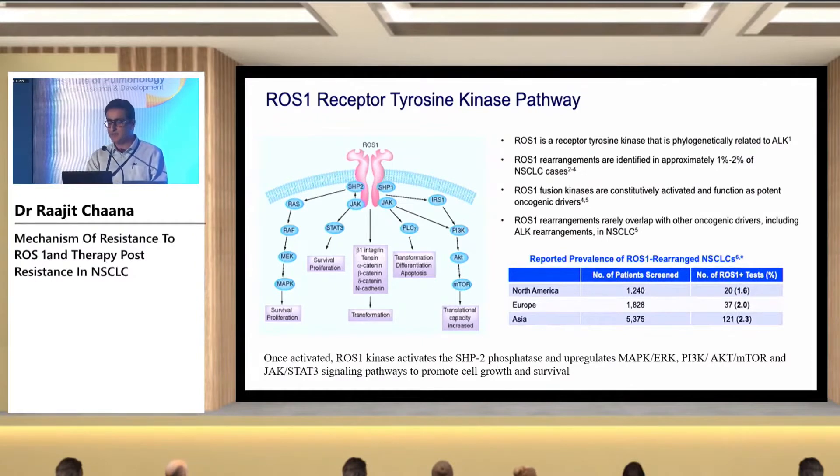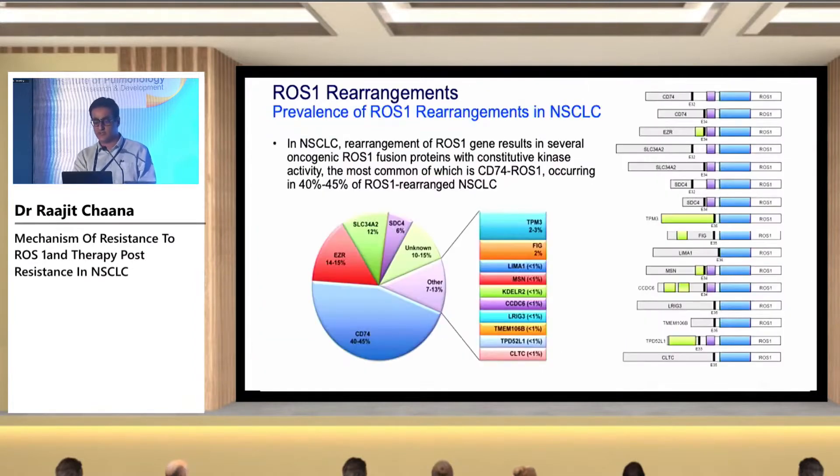We know that 1 to 2% of non-small cell lung cancer patients are ROS1 positive. Once activated, ROS1 kinase activates SHP2 phosphatase and upregulates MAPK, ERK, PI3K, and JAK-STAT signaling pathways, which ultimately leads to cell growth and promotion. CD74-ROS1 is the most common fusion partner, occurring in around 40 to 45% of ROS1-rearranged non-small cell lung cancer.